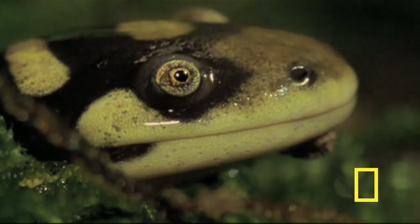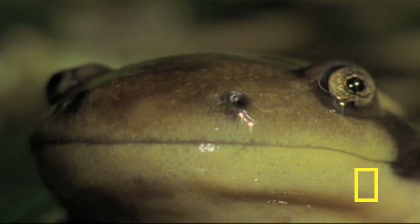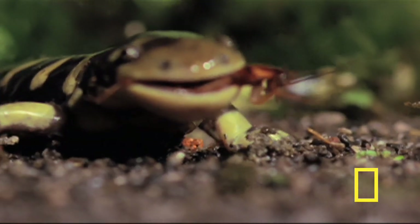With a face and mouth like a Muppet, some might think this barred tiger salamander is cute, but to insect passers-by, that mouth is deadly.